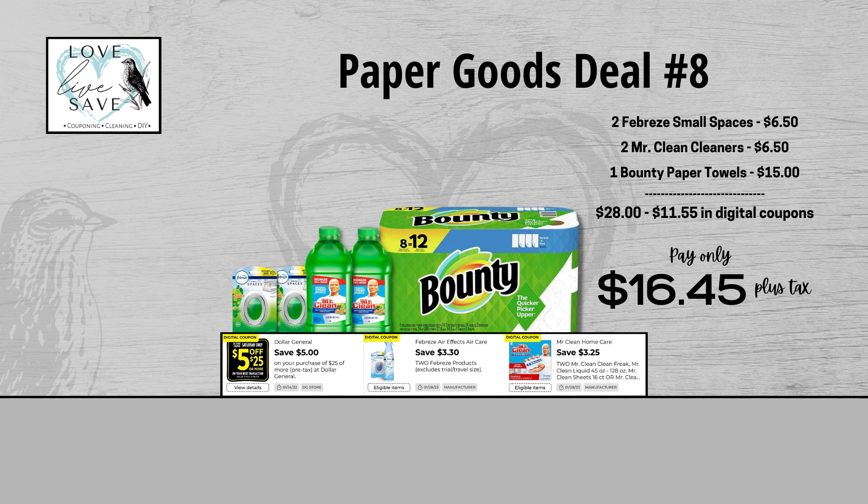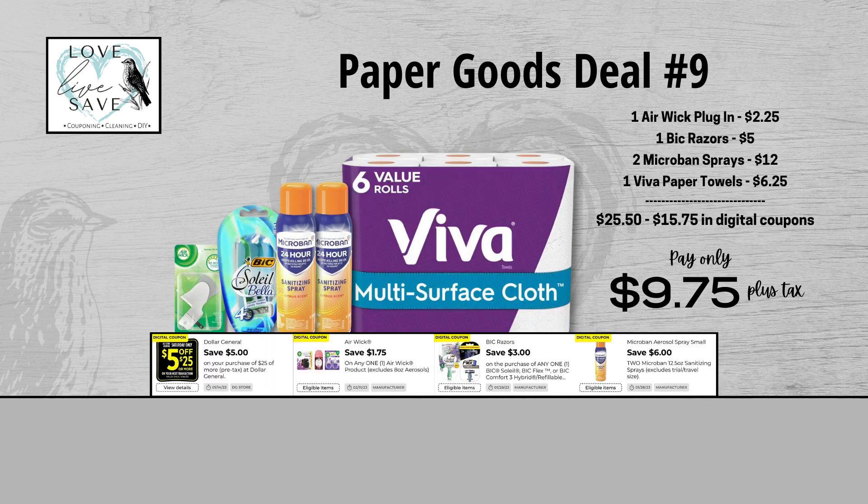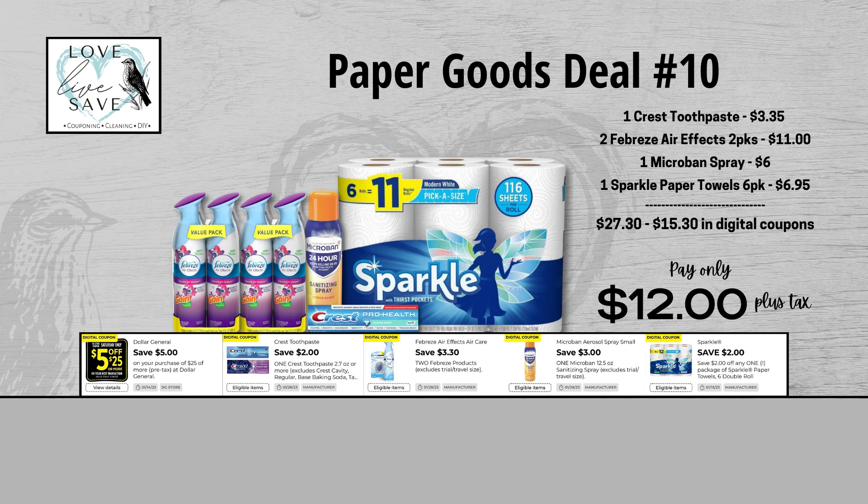Here's another good example of scoring an awesome deal even without a coupon for every item. Grab one Airwick Plugin, one pack of Bixelay Razors, two cans of Microband Spray, and one six-count pack of Viva Paper Towels — we don't have a coupon for the Viva, but that is totally okay. Before coupons, our total retail value comes to $25.50. After all coupons, our total out-of-pocket comes all the way down to just $9.75 plus tax — that is a total savings of $15.75. Note that the $3.30 off two Febreze coupon does not work on single packs.